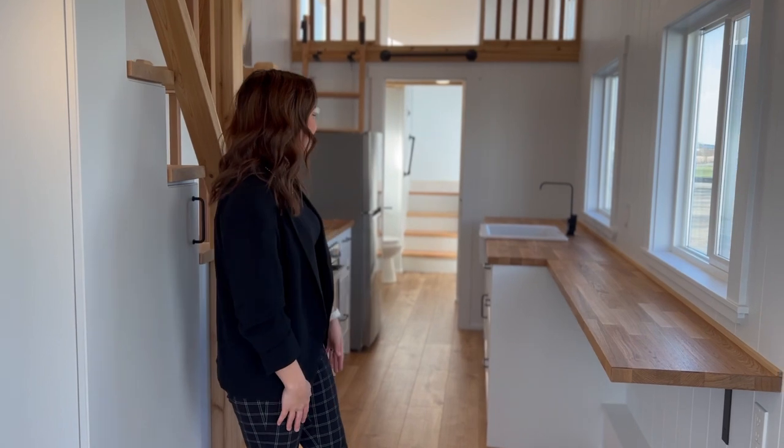Hi everyone, I'm Jordan, a Tiny House Consultant here at Mid Tiny House Company. Let me walk you through my favorite Canada Goose edition.